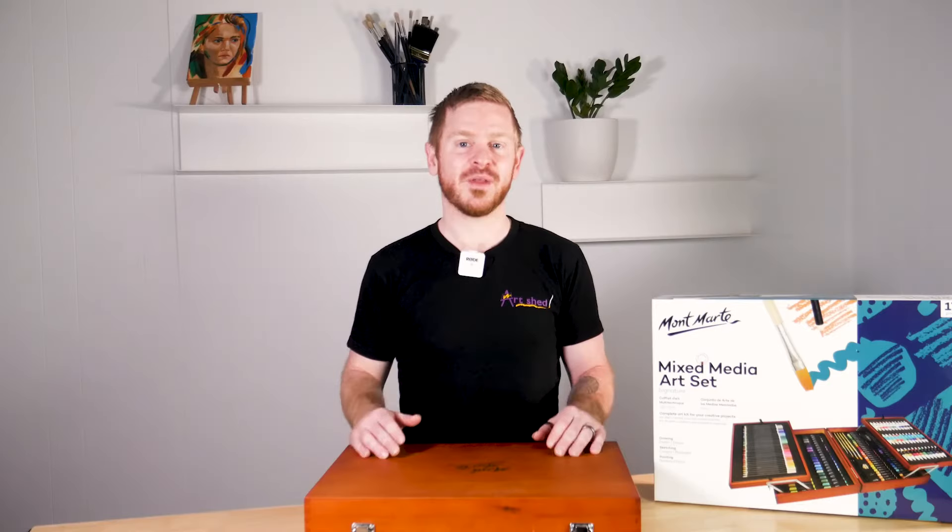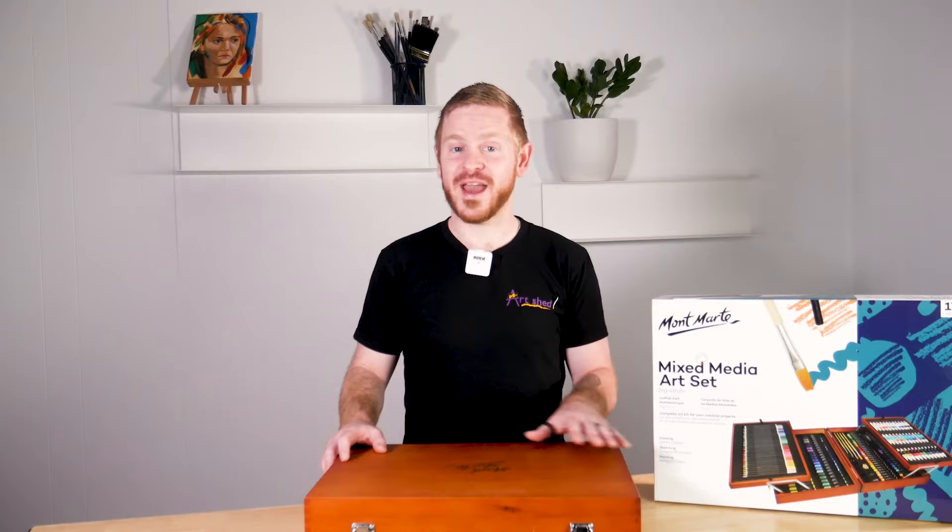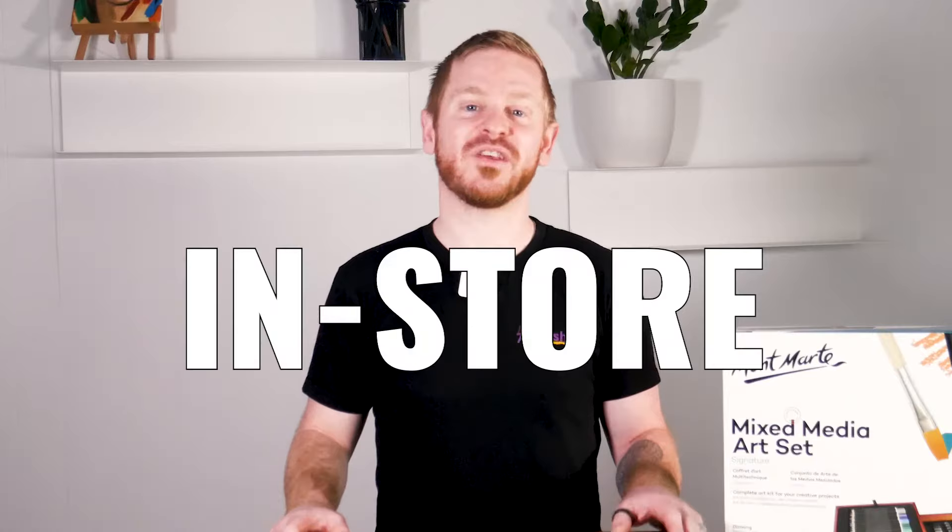Great for art classes and painting and drawing in the field, and a perfect gift for a budding artist. Better yet, treat yourself to a world of creativity all within this little box. So come check them out and shop thousands of other products in store or online at archedonline.com.au.